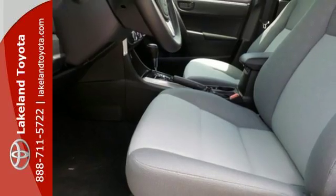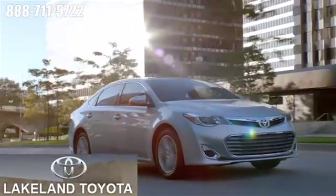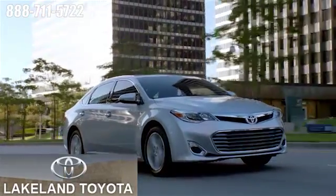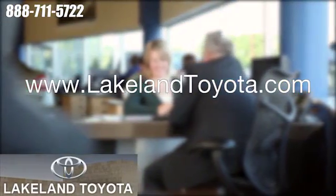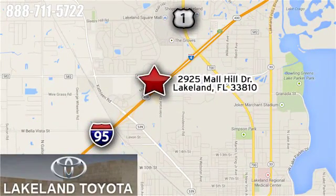Make your drive better. Make this Corolla yours today. We at Lakeland Toyota know you want a reliable used car. Visit us online anytime at LakelandToyota.com. Stop in and see us at 2925 Mall Hill Drive in Lakeland, Florida.